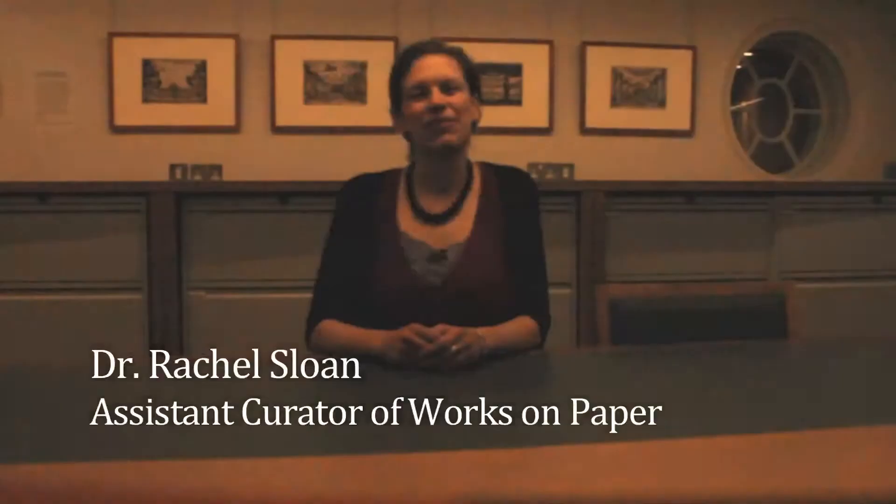My name is Hannah Tolbert and I'm the Marketing and Communications Manager at the Courtauld Gallery. My name is Rachel Sloan, I'm Assistant Curator of Works on Paper at the Courtauld Gallery.